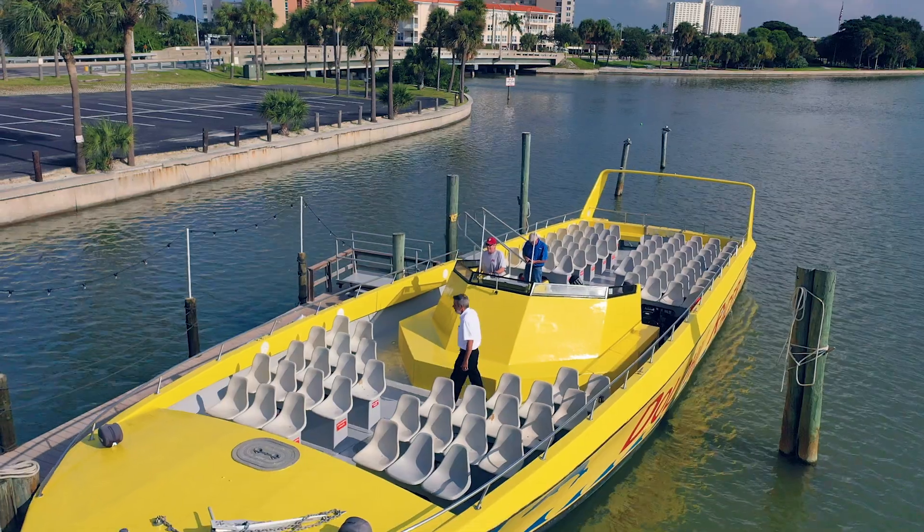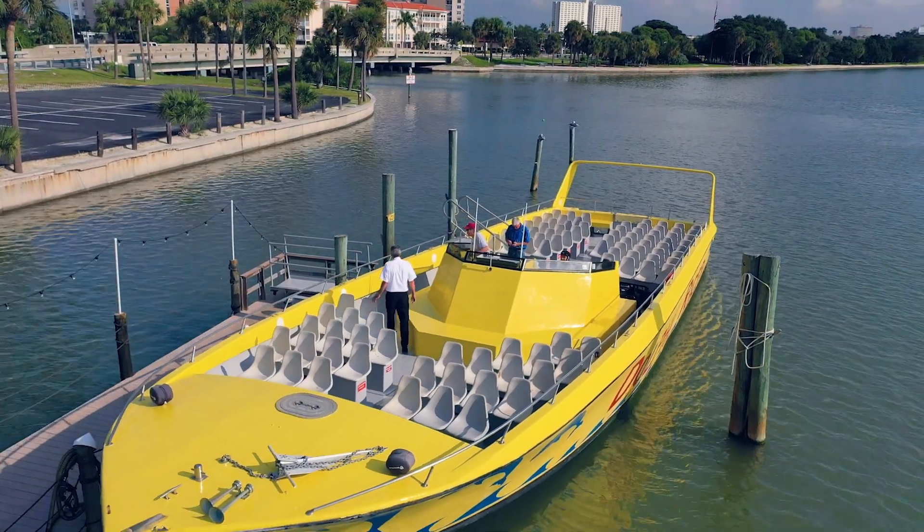My name is Charlie Ward. I work with Starlight Cruises and we operate a various number of vessels, including the Dolphin Racer.